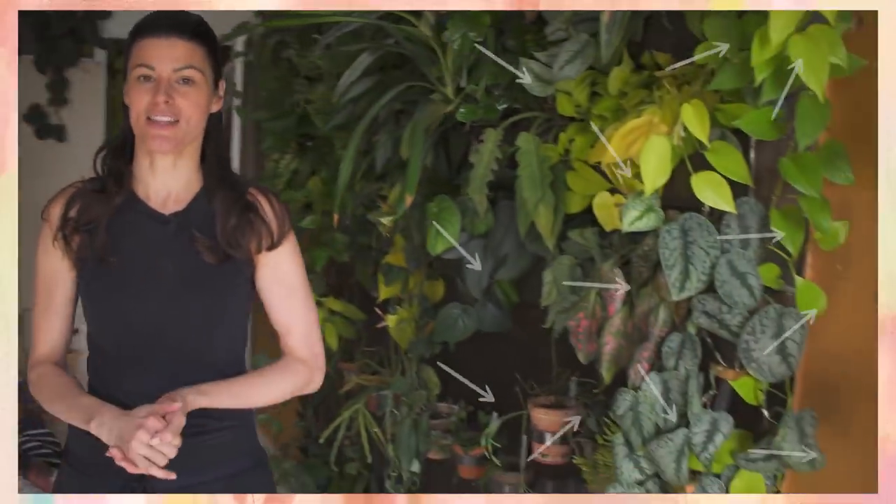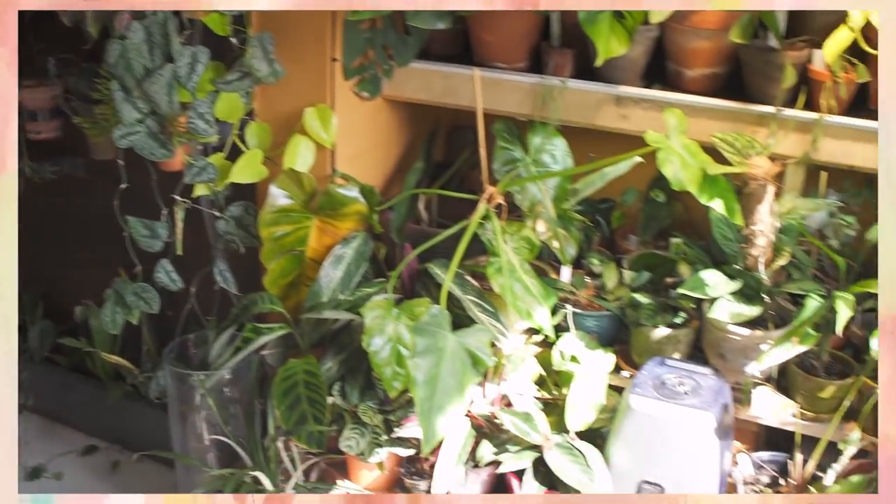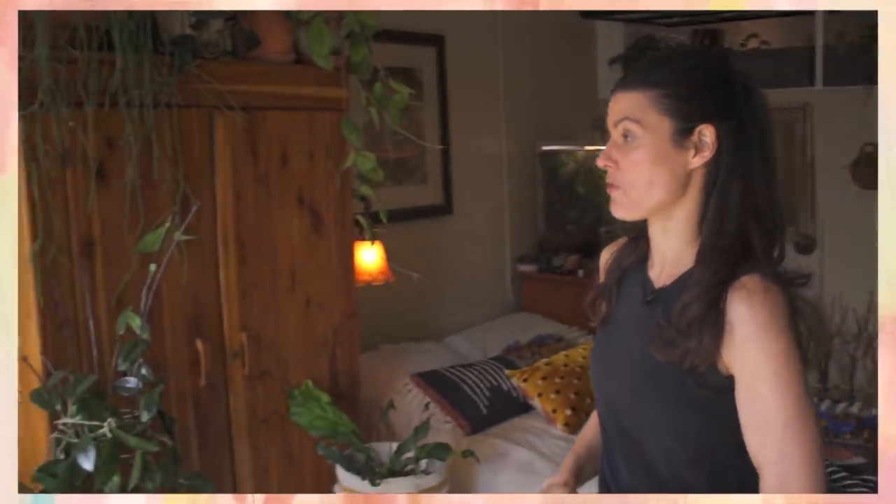And as you can see, I have a ton of plants, which is a recurring theme here. But I do have this one space that has been opened for a little while. So I figured a shelf, a hanging shelf here, would actually fit quite perfectly.